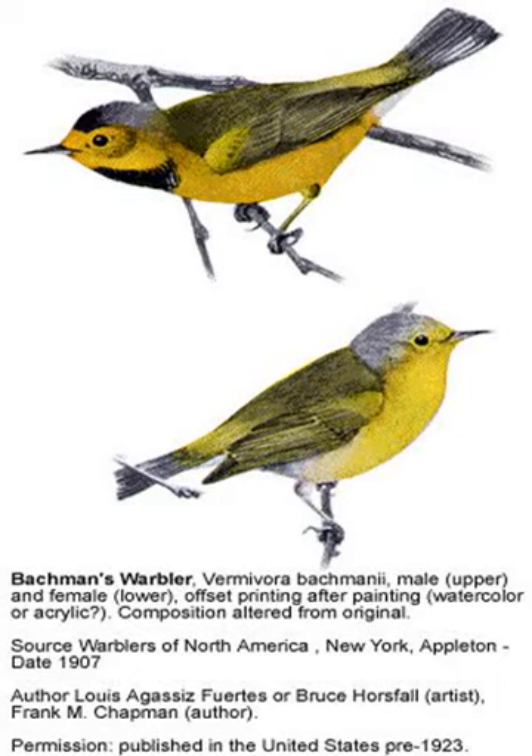Bachman's wobbler breeds in timbered bottomland swamps with pools of still water. These swampy forests are mainly composed of deciduous trees such as cypress, sweetgum, dogwood, and others.